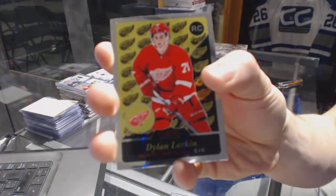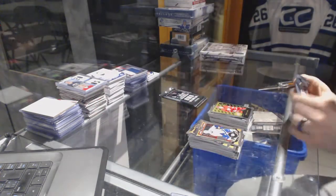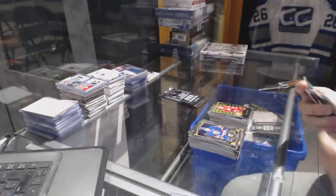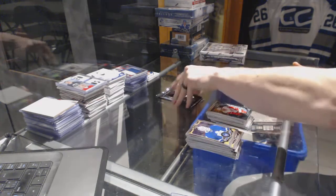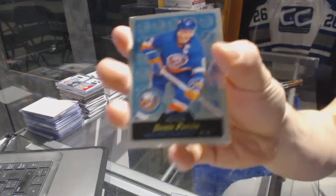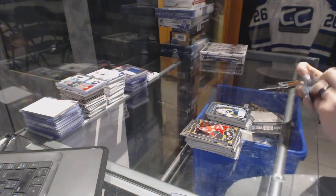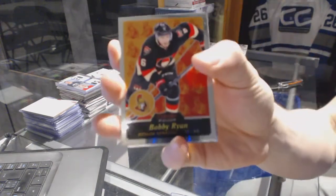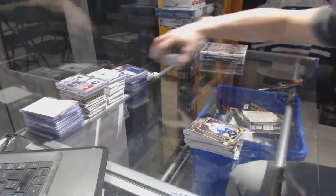Retro Rookie for the Detroit Red Wings — Dylan Larkin. Retro for the Leafs — Grant Fure. Marquee Rookie for the Red Wings — Andreas Athanasio. Retro for the Islanders — Dennis Potman. Marquee Rookie for the Predators — Yuki Saros. Retro for the Senators — Bobby Ryan. And a Marquee Rookie for the Leafs — Garrett Sparks.